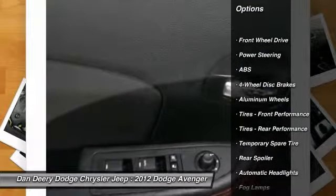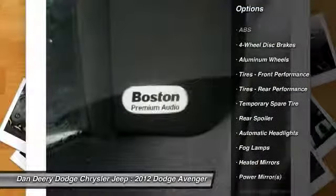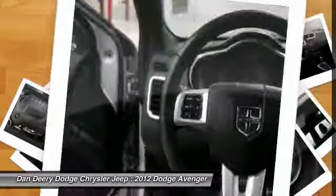The superb Avenger is simply in pristine condition. If it was any cleaner, it would be so.